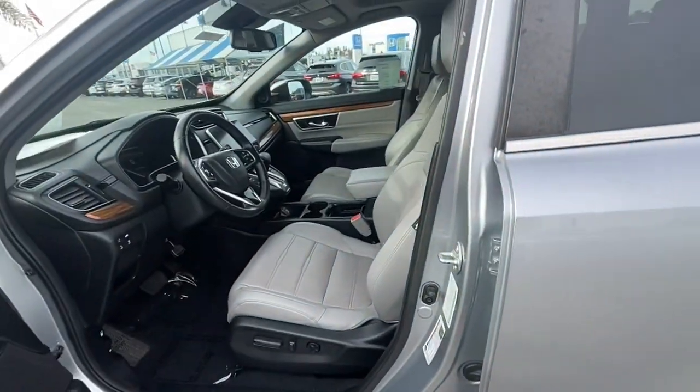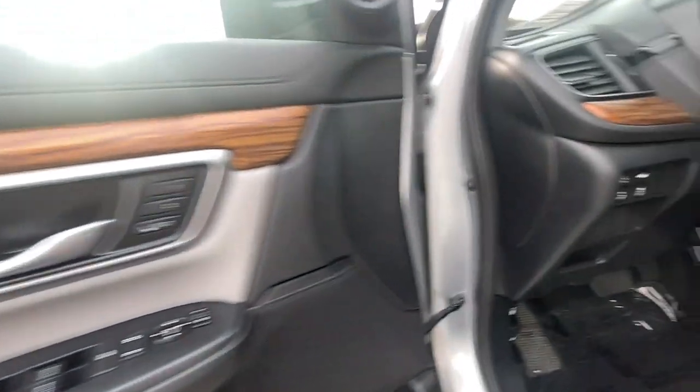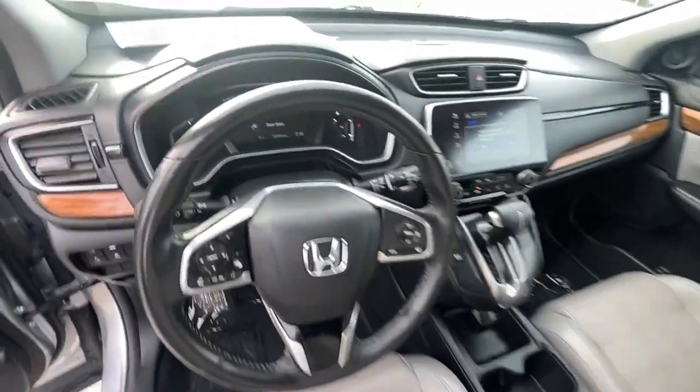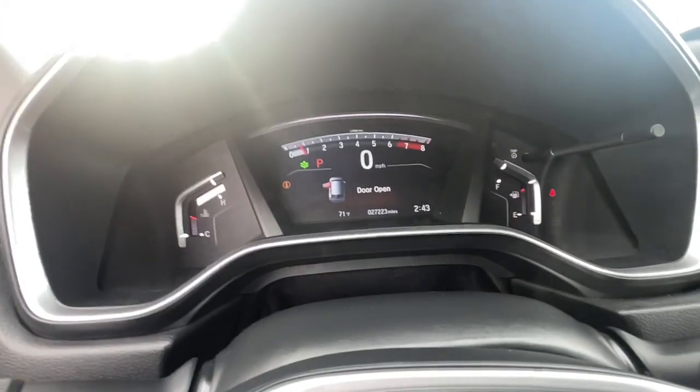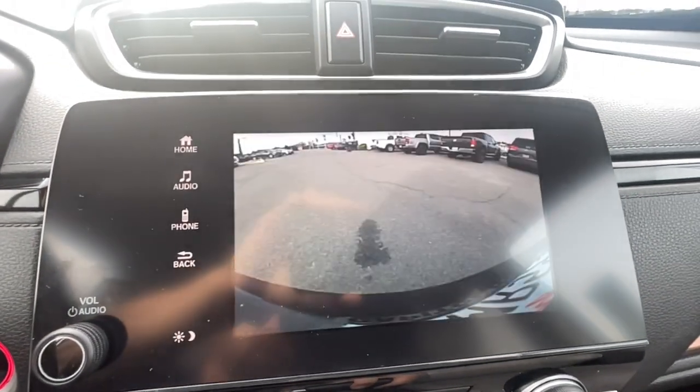The following are some of this vehicle's highlighted options: keyless entry, sunroof/moonroof, premium sound system, power passenger seat, power lift gate, lane keeping assist, wood grain interior trim, fog lamps, heated mirrors, and power driver's seat.